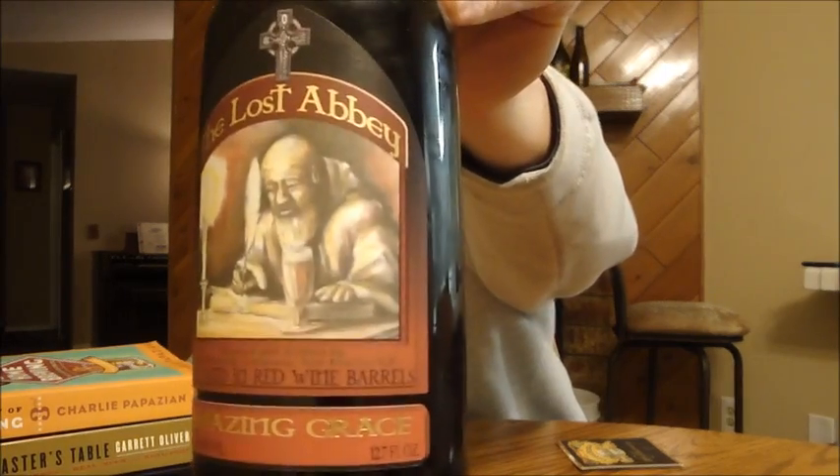Hey beer tubers, it's Ryan back with another episode of San Diego Beer Vlog. Thanks for joining me. This is gonna wrap it up for my Lost Abbey week — I'm gonna take a look at Amazing Grace. This is a limited, sort of brewery-only release. You might see it in distribution just a little bit, but for the most part you can only pick this one up at the brewery.